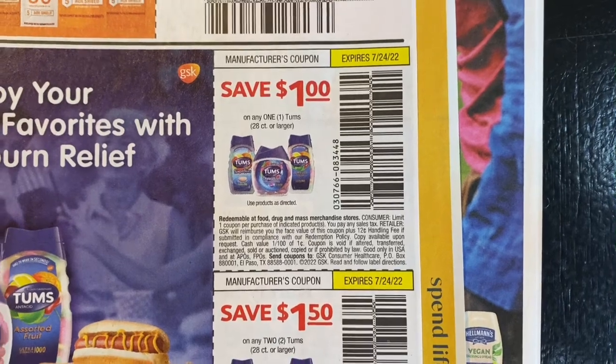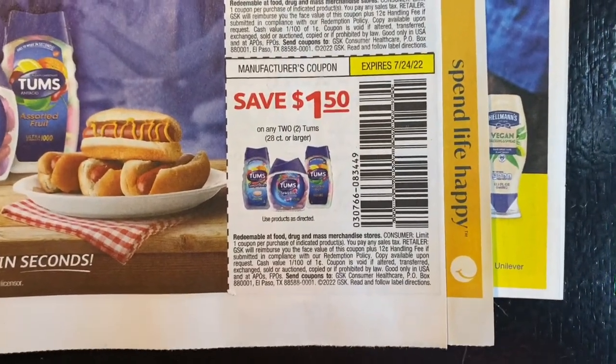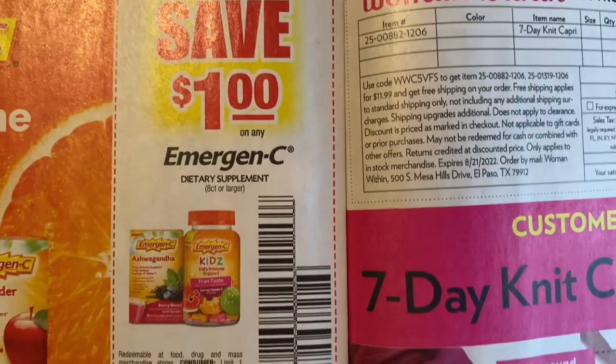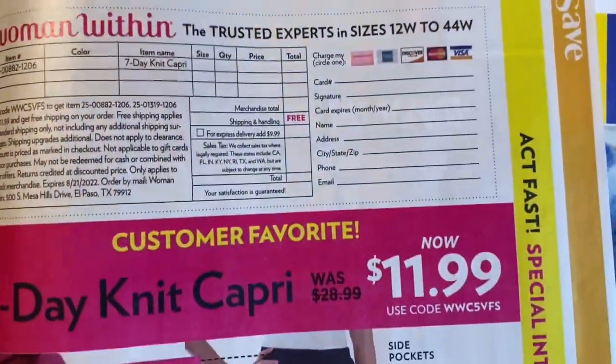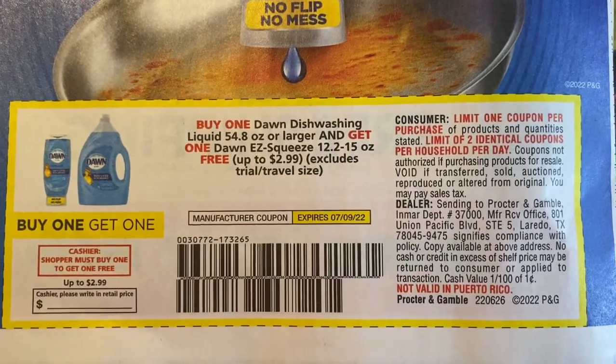A dollar off one Tums 28-count or larger, a dollar fifty off two Tums 20-count, 28-count or larger. We have our Dollar emergency dietary supplement.